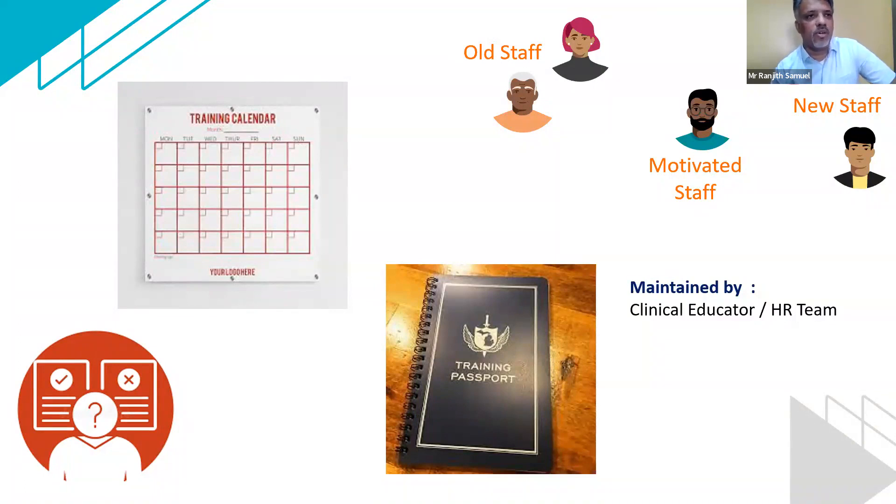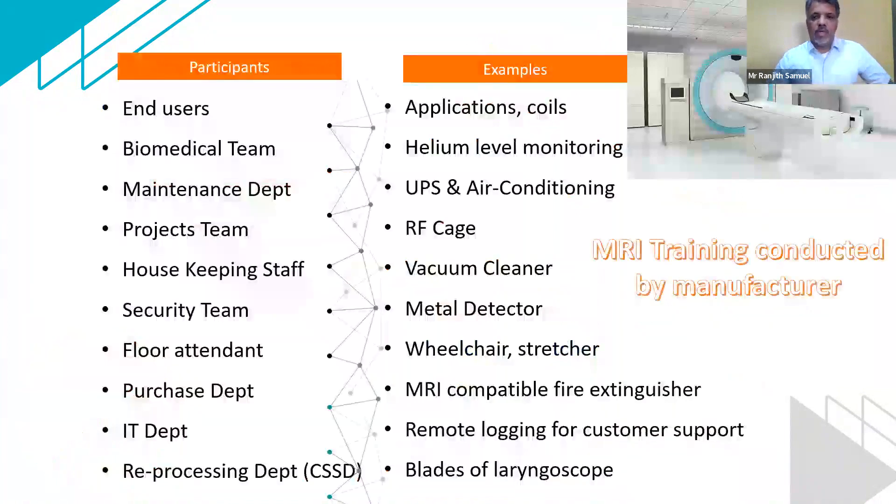We should have a well-trained certified staff who use the machines, and a passport or logbook of training should be maintained by the clinical educator or HR team — so you can say you've done two or three hours of training on different equipment. Taking the example of an MRI machine: when a new machine comes in, we only think that the radiology team needs to be trained. But in my opinion, there are other stakeholders who also need training.